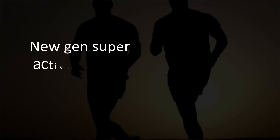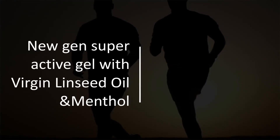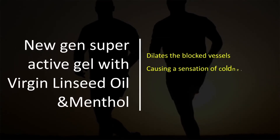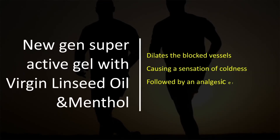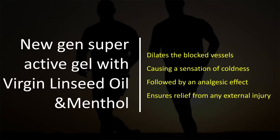It's a new-gen superactive gel with virgin linseed oil and menthol. When applied to the skin, it dilates the blocked vessels, causing a sensation of coldness, followed by an analgesic effect. This ensures relief from any external injury.